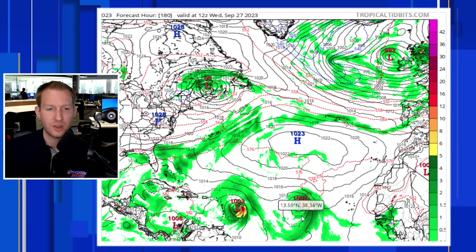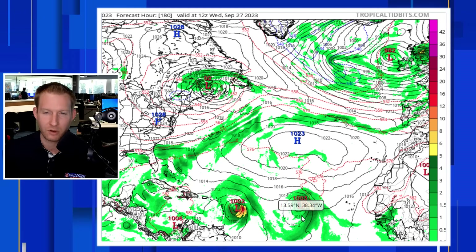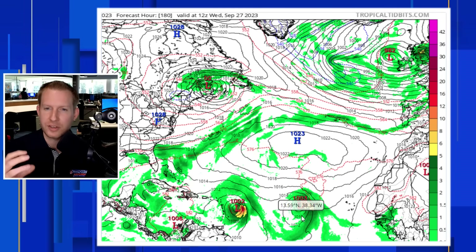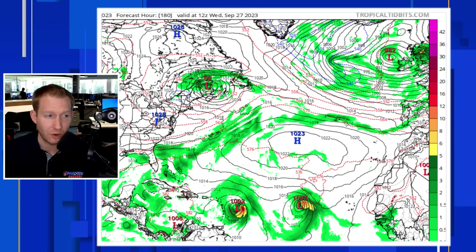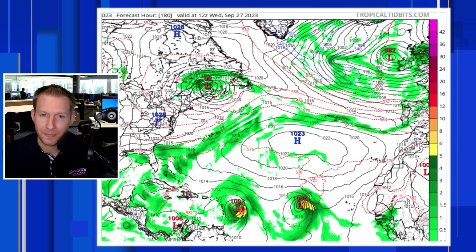I want to be that reliable source for those who don't know what the models are actually showing — to have the conversation, break it down meteorologically, and understand why the models are showing what they're showing. Rather than just saying the Icon is here, the GFS is here, the Euro is here today, we need to understand the trend and why it's doing that. That's what we're going to keep on doing, not only for these storms but through the rest of hurricane season. Thank you to all the new subscribers — you guys have been awesome.